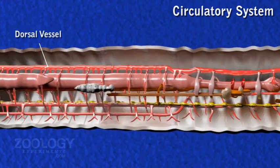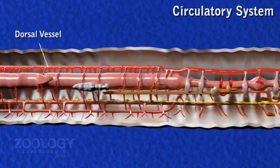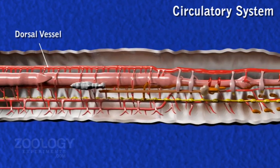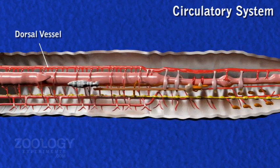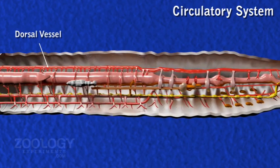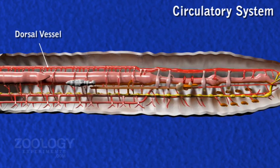Branches are distributed over the pharyngeal bulb and roof of the buccal chamber. In each of the 3rd, 4th, 5th, 6th and 8th segments, a pair of stout pulsating branches send blood to the pharyngeal nephridia, esophagus and gizzard.